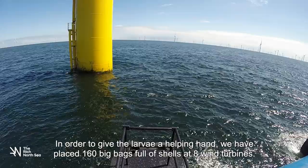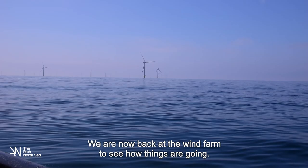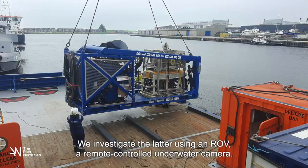We are now back at the wind farm to see how things are going. Are the oysters still alive? Have they grown and are they going to reproduce? And what other animals live around the oyster tables? We investigate the latter using an ROV, a remote controlled underwater camera.